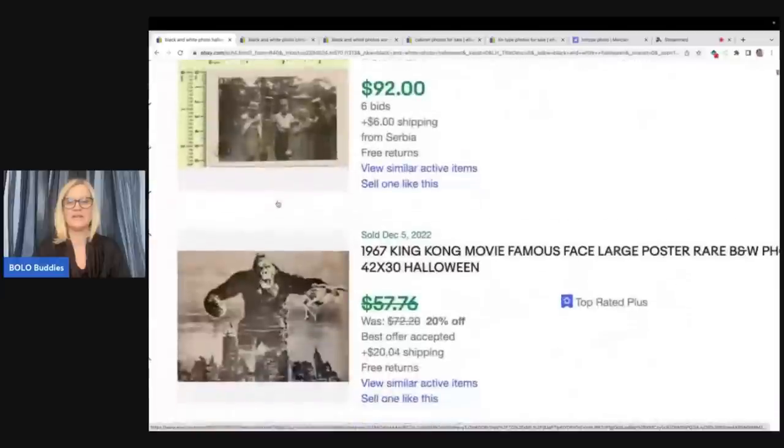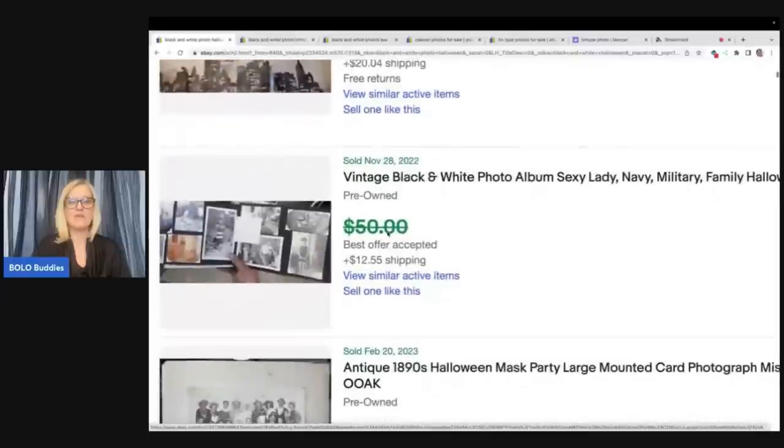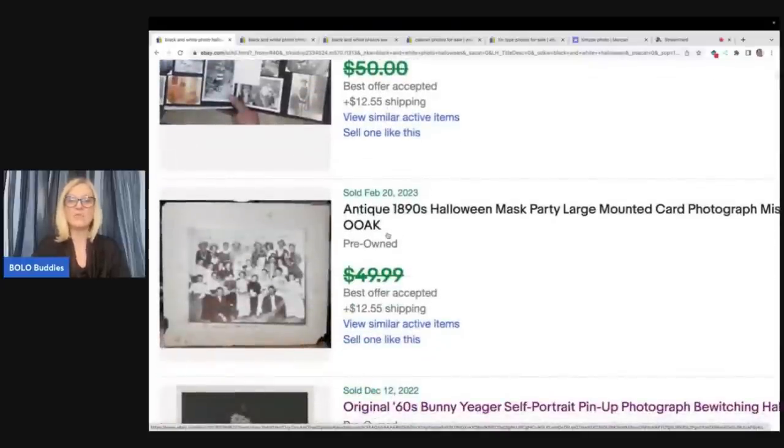Here's one from the 1940s. It says 'people, strange masks, costumes, Halloween, abstract.' You can see it's an old black and white photograph of people in costumes. $92 on that one. This is a large poster, so that one's a little bit different and it didn't go that high. Another photo album — not a whole lot of Halloween specifically.